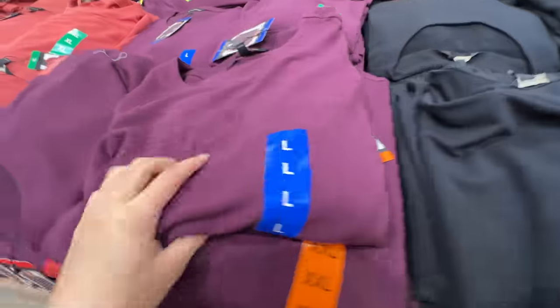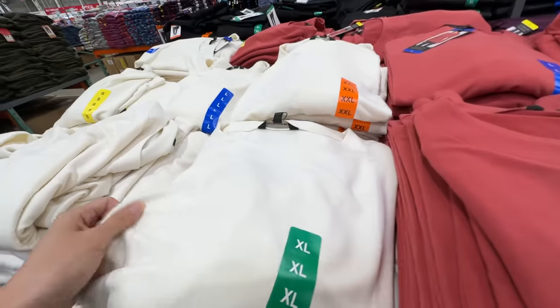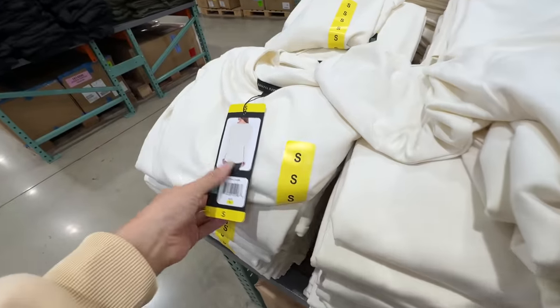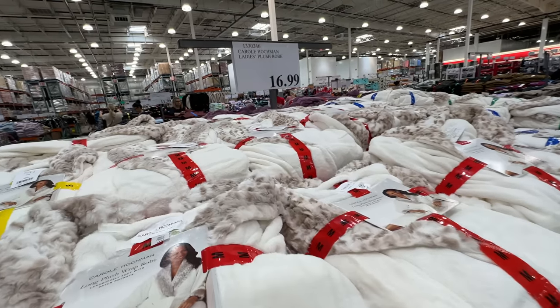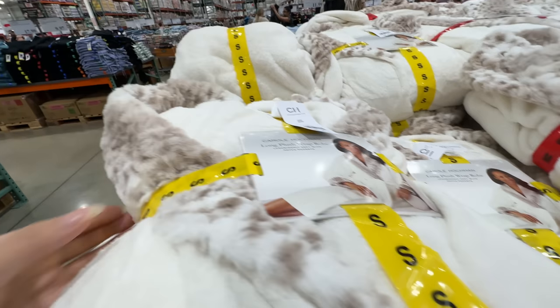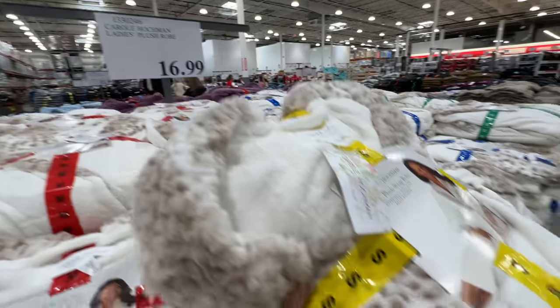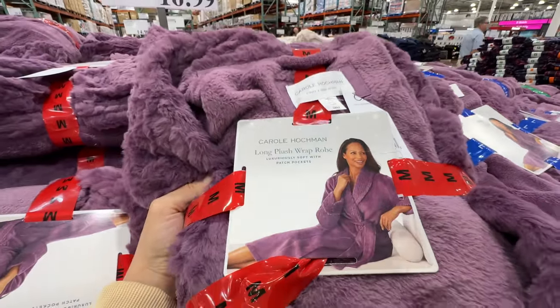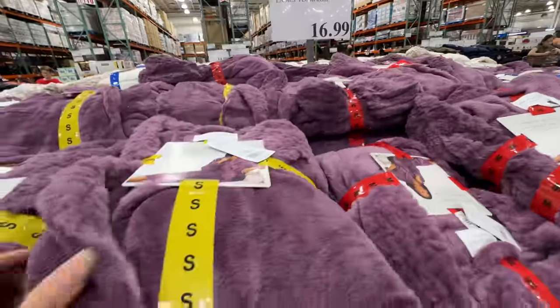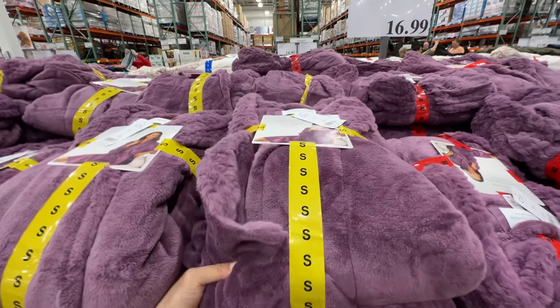This is the Banana Republic ladies long sleeve shirt — really really soft. I think I bought this color last time. The small is really really big, but it comes in all these different colors. I love buying clothes from Costco these days. If you need a bathrobe, this one is only $17 and it's pretty soft and warm. They have a purple color in the back too, but I'm gonna get the white. $17 is a really good deal — really good for winter and the holiday season, and a great Christmas present idea.